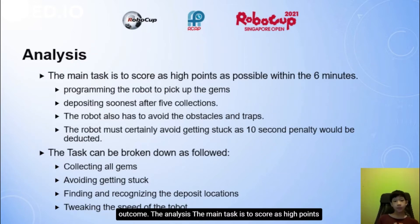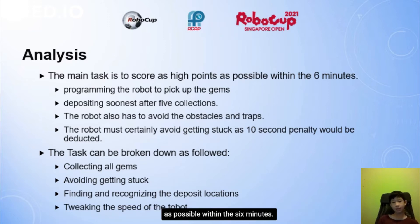The analysis. The main task is to score as high points as possible within 6 minutes — programming the robot to pick up gems, depositing soonest after 5 collections. The robot also has to avoid obstacles and traps, and must avoid getting stuck, as a 10-second penalty will be incurred.